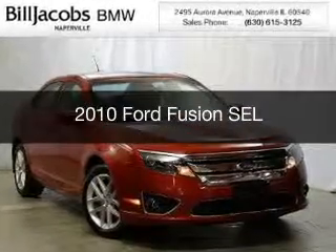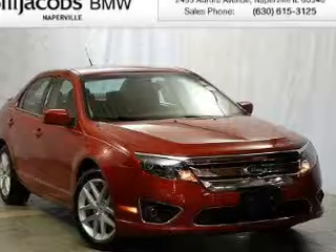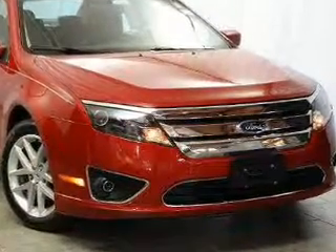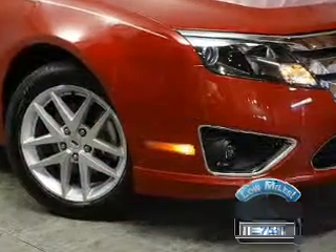This is a used 2010 Ford Fusion, powered by all-wheel drive, a 3-liter 6-cylinder engine, and a 6-speed automatic transmission. With fewer than 20,000 miles, this vehicle has a long road ahead.